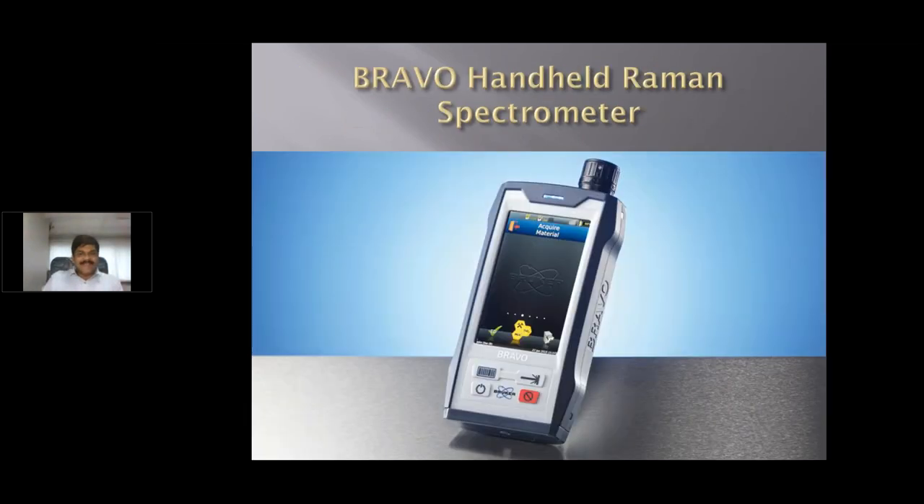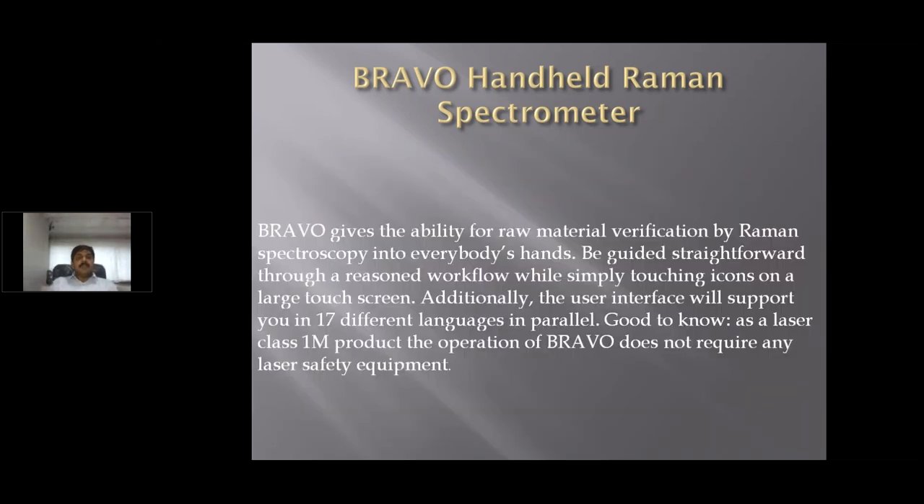The Bravo handheld Raman spectrometer has been introduced by the Bruker company from Germany. This machine is widely used in the pharmaceutical industry as well as other industries. This machine has a higher range of laser wavelength, somewhere around 1200 nm, and helps identify stones better than many other machines.